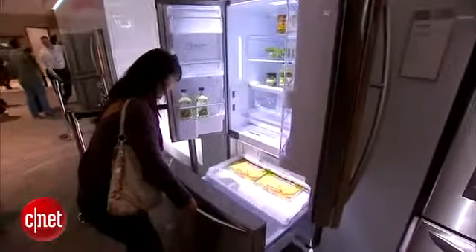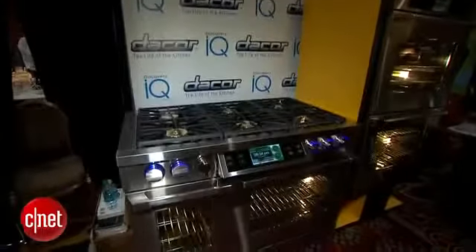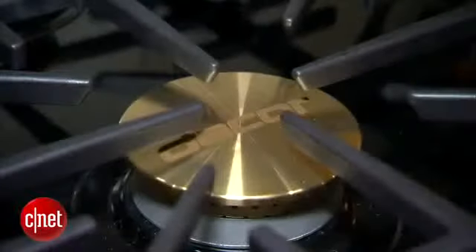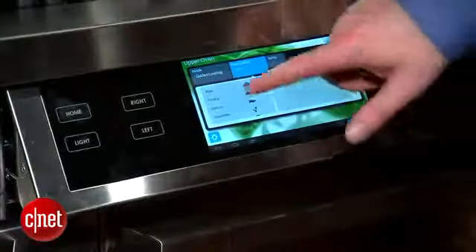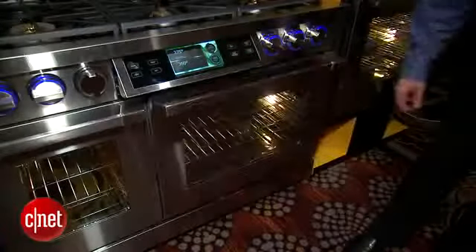Appliances were a hot CES trend. Dacor cooked up a smart stove — this Discovery IQ range sports a built-in Android tablet so you can control the oven remotely or check Facebook as you stir it up.